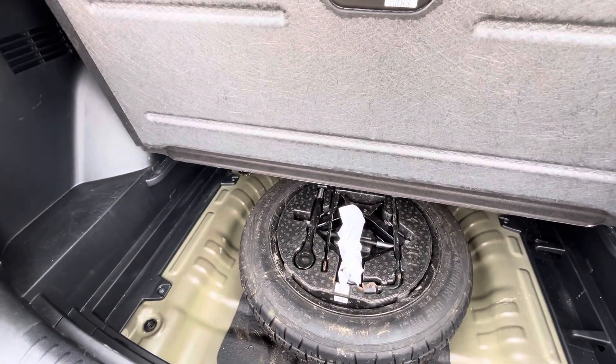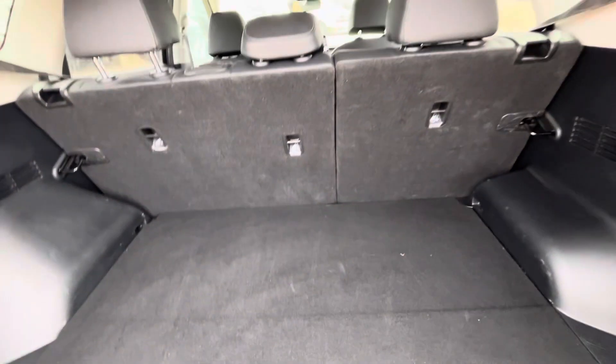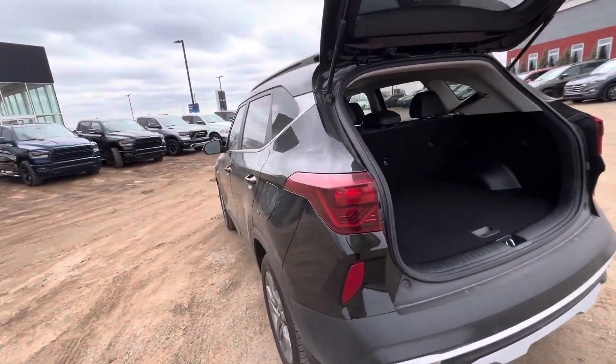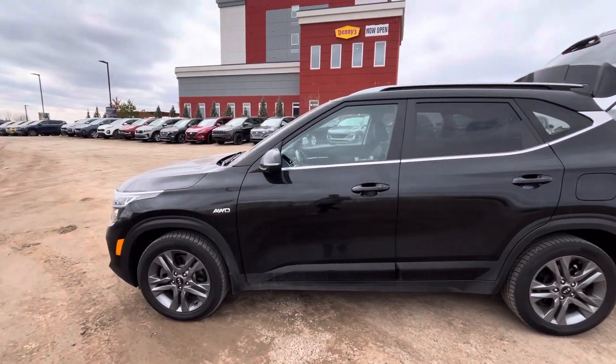There's tons of room in the back. Lift that up and you're going to have your full-size spare, and this piece here actually drops down a level to give you even more depth. If you need even more room, the seats will fold flat for you as well — great for a makeshift bed in a pinch or if you just need to haul a little extra stuff.